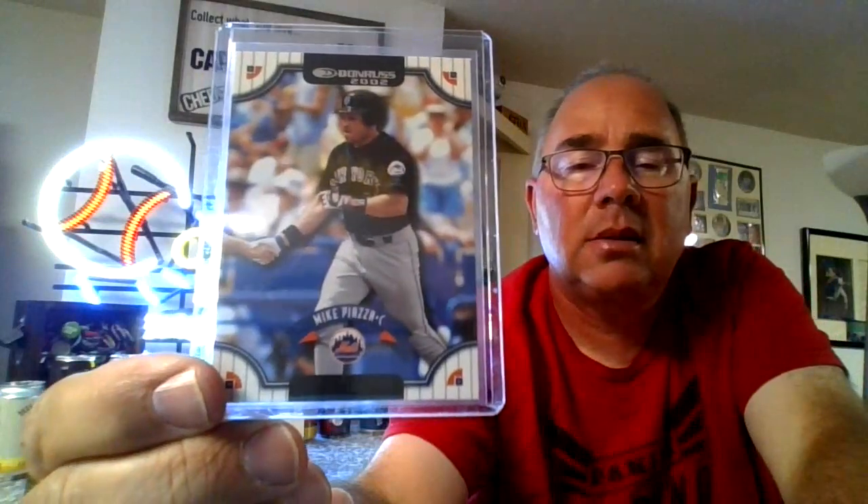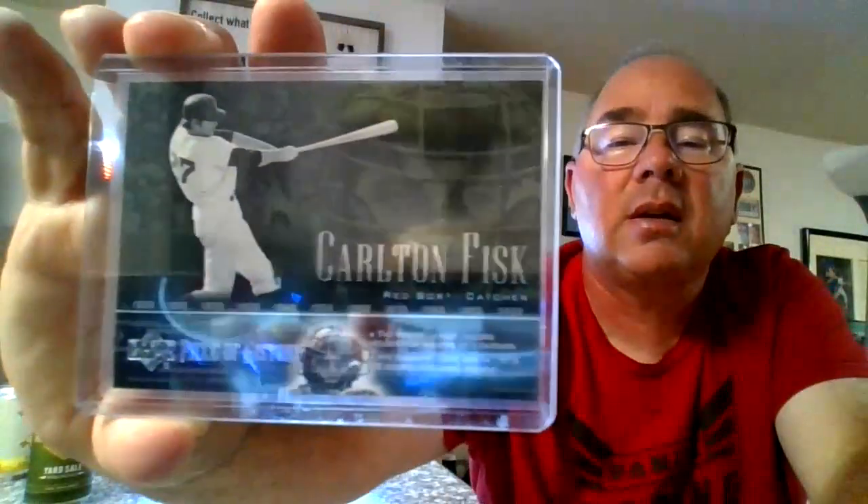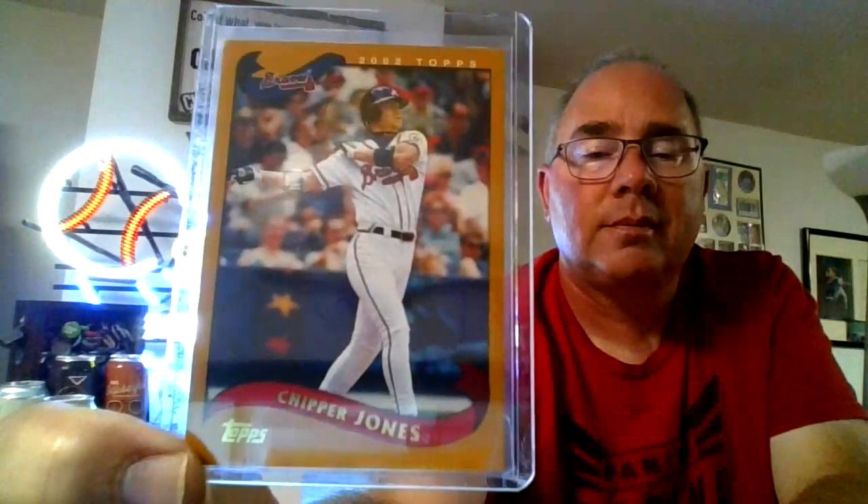Here we have a Fleer Platinum from 2002 of The Big Hurt. Here we have a 2002 Donruss Mike Piazza. Here we have a piece of history — Carlton Fisk. Love that with the catcher's mask, just the eyes. It's a good looking card. Here's another Chipper Jones.